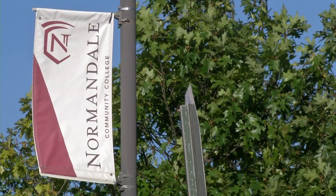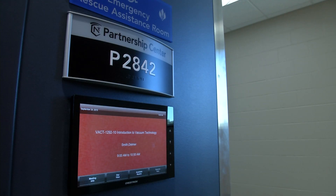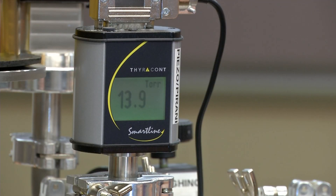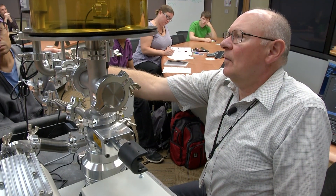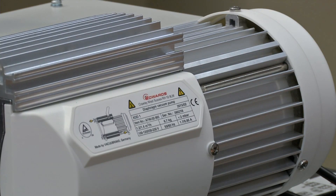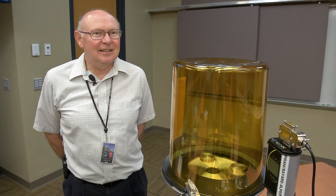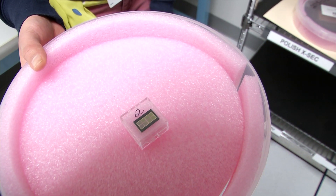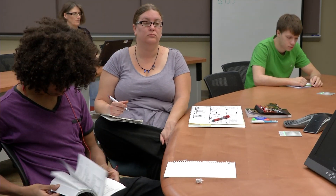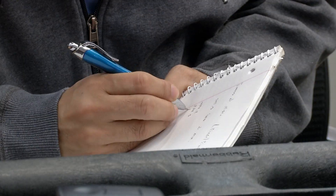At Normandale Community College, we're using multiple gauges as part of a program that focuses on a technology many people have probably never heard of, but it makes just about everything work. Vacuum technology is an enabling technology for almost everything we experience in our lives — from microchips to energy-efficient windows, vacuum and thin film technology makes it possible.